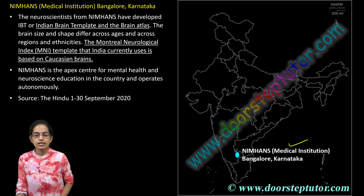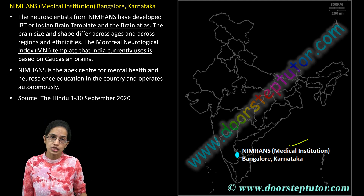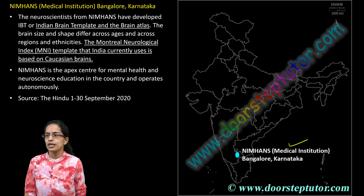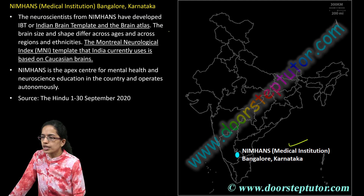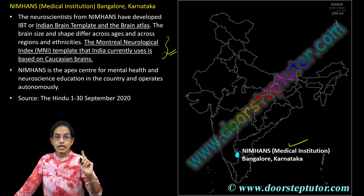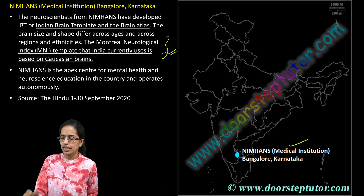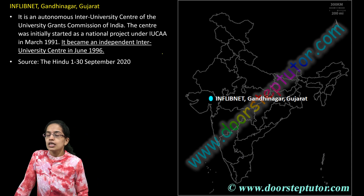NIMHANS, located in Bangalore in Karnataka, is one of the major centers for neurological sciences and studies. NIMHANS recently developed an IBT — an Indian Brain Template, also known as the brain atlas. Until now, India was using the Montreal Neurological Index template, which was based on Caucasian brains, not Asian brains. NIMHANS has done exceptional work creating this Indian Brain Template, a breakthrough in the field of neuroscience.